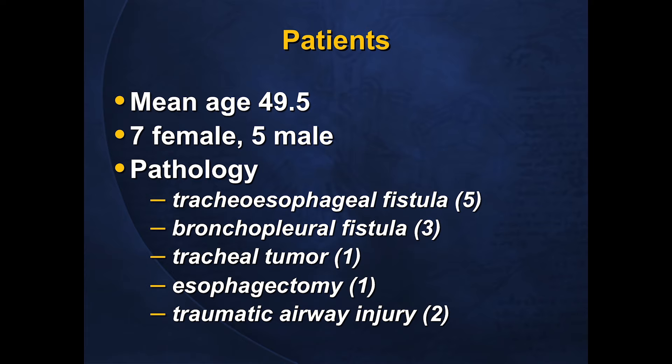Within the group cannulated intraoperatively — the core study group — mean age was 49.5, slightly more female than male, and pathology was quite variable: five patients with post-resection tracheoesophageal fistulae, three patients with bronchopleural fistulae after lung resection, one patient with a tracheal tumor, one patient with significant intraoperative respiratory compromise likely due to pulmonary embolism during a minimally invasive esophagectomy, and two patients with traumatic airway injuries.